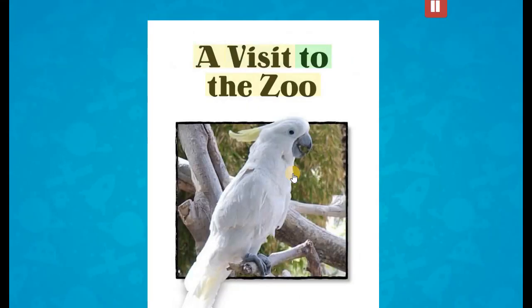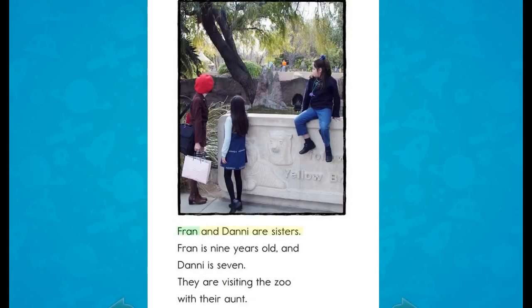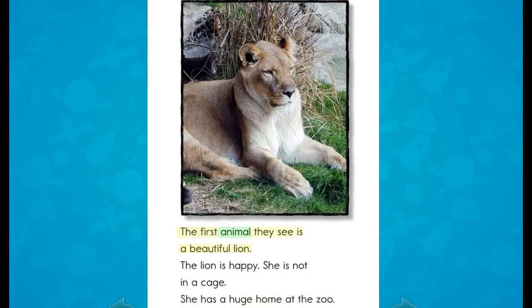A Visit to the Zoo, written by Joe Slade. Fran and Danny are sisters. Fran is nine years old and Danny is seven. They are visiting the zoo with their aunt. The first animal they see is a beautiful lion. The lion is happy — she is not in a cage; she has a huge home at the zoo.